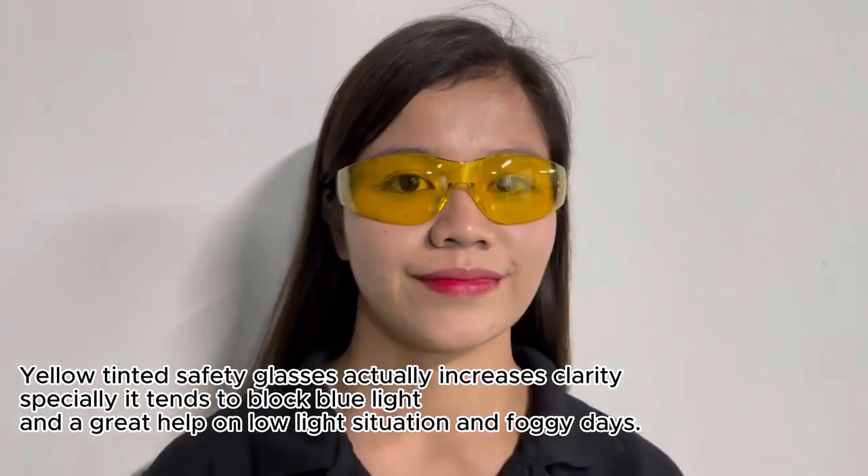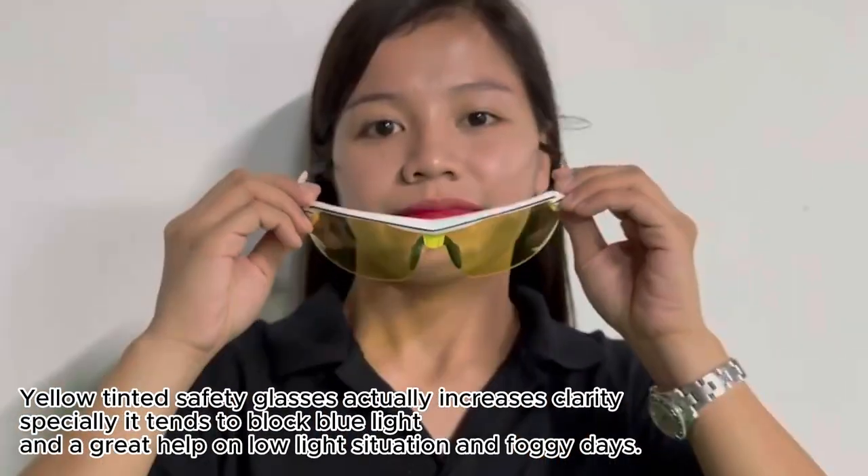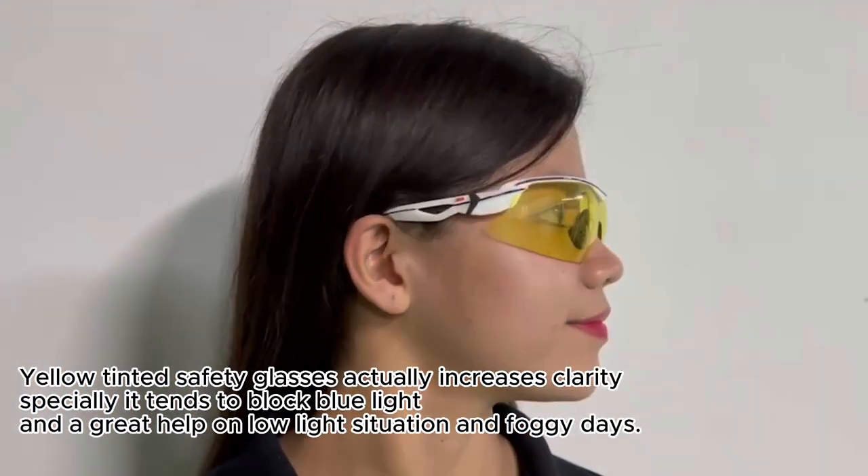Yellow tinted safety glasses actually increase clarity — they tend to block blue light and are a great help in low light situations and foggy days.